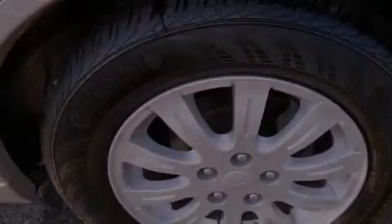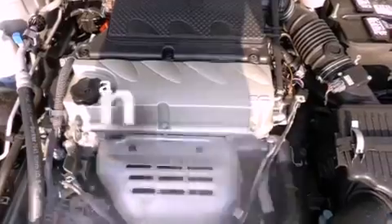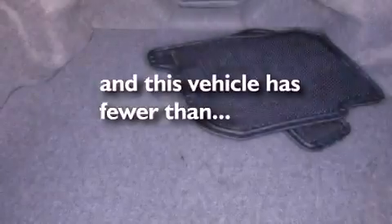Additional features include an anti-lock braking system, dual airbags, full power accessories, and a rear window defroster. This vehicle has fewer than 35,000 miles on the odometer.